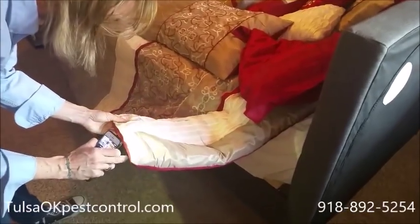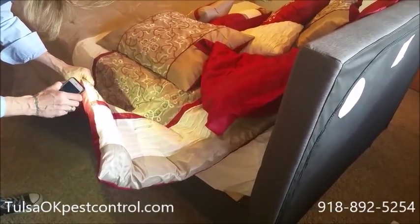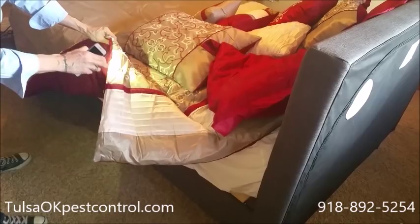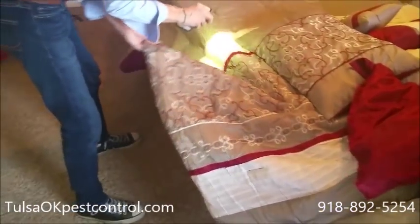What you're looking for is red and brown spots, usually in the seams. You're going to want to check all around different areas — nice dark areas where they like to hide. Definitely check the seams, and check the sheets as well.